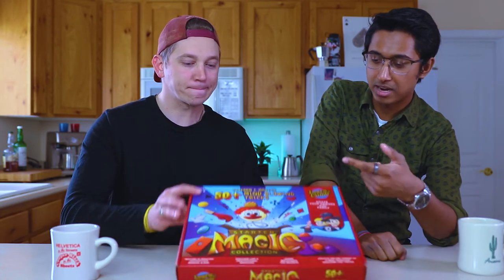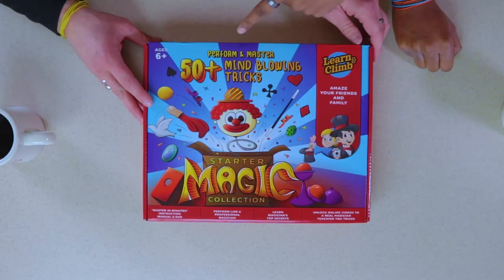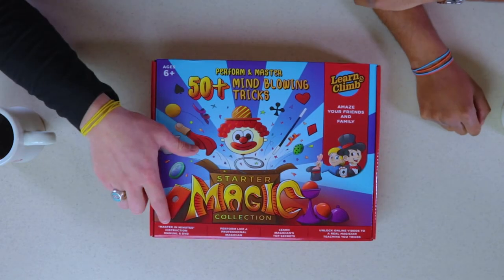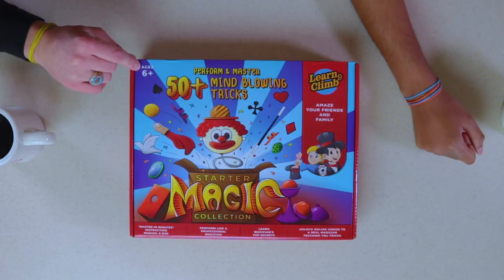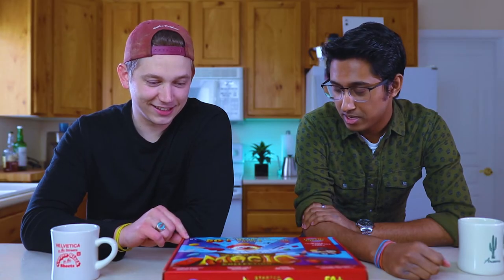Let's take a look at what we have in the box. It looks like we have 50 plus mind-blowing tricks we can master in minutes. Perform like a professional magician — I too would like to perform like a professional. Even after doing magic for 15 years, I would still like to perform like a professional. Age six plus — I was worried about that, I was thinking this might be too advanced for me.